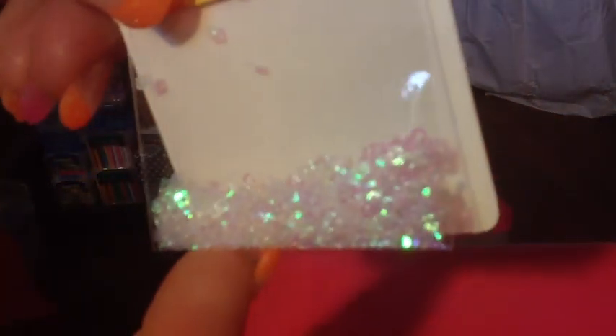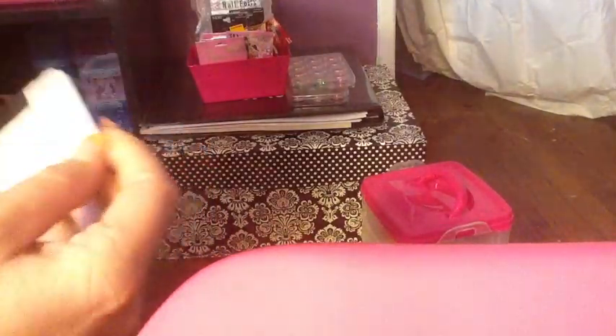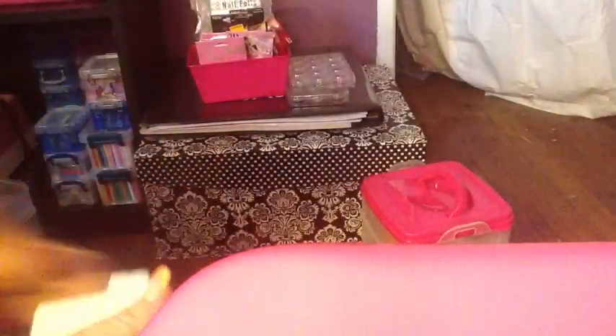These ones are kind of hard to see — these are the white holographic little squares, and these are purple little fabric-like flowers. These are some gold swirly nines, and these are some gold dolphins.